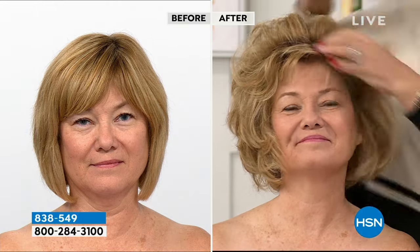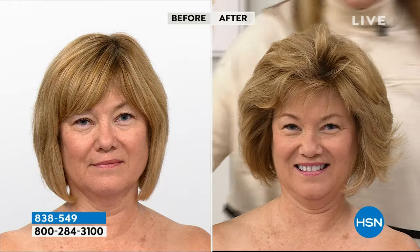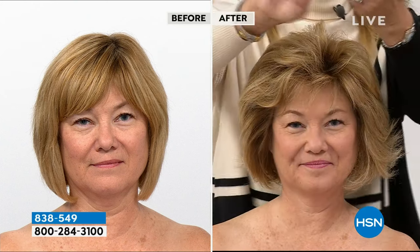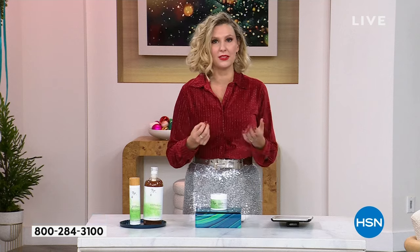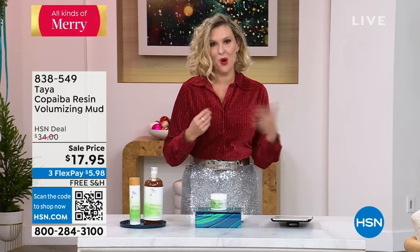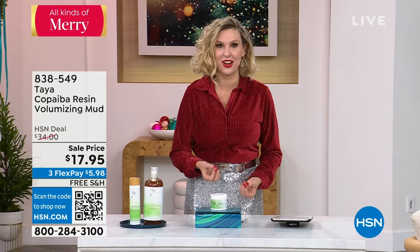The first time that I met you, the scents mesmerized me of your products — and this one is no exception. This is divine. And it's not too overpowering, it's not necessarily masculine or feminine — you really have a special way with your scents. Arlene has owned and operated salons, they have these products all over the world. This is, I believe, your best-selling product in your London salons. If you wanted to try it before but weren't sure, on Flex this is $5.98 to take home and try.